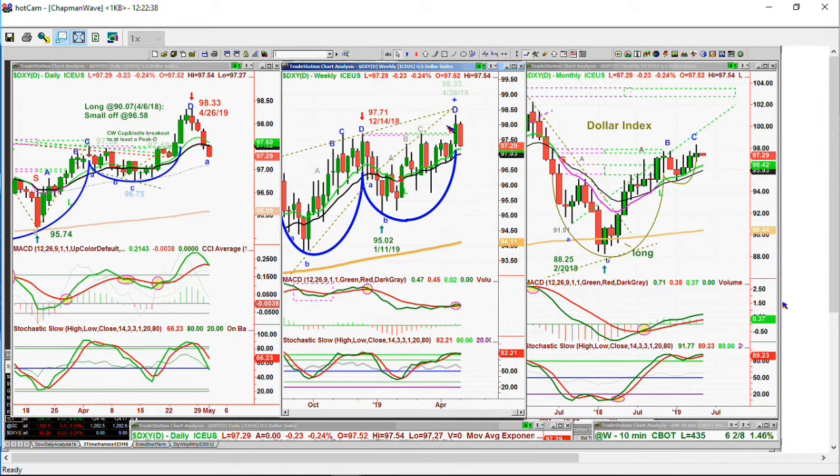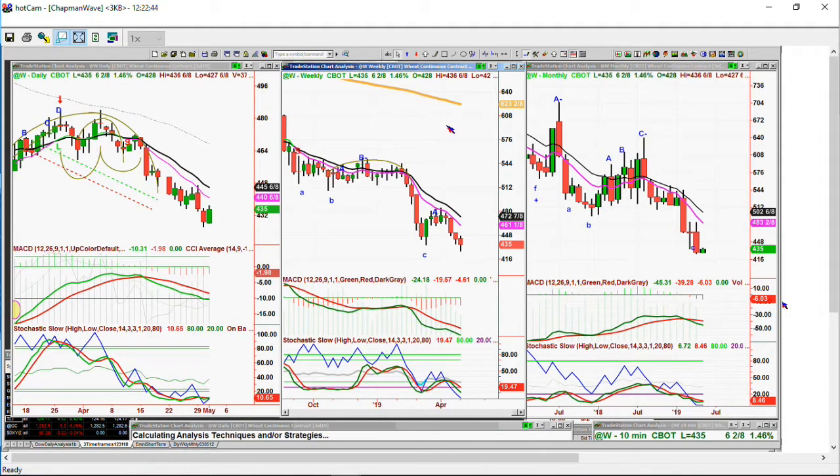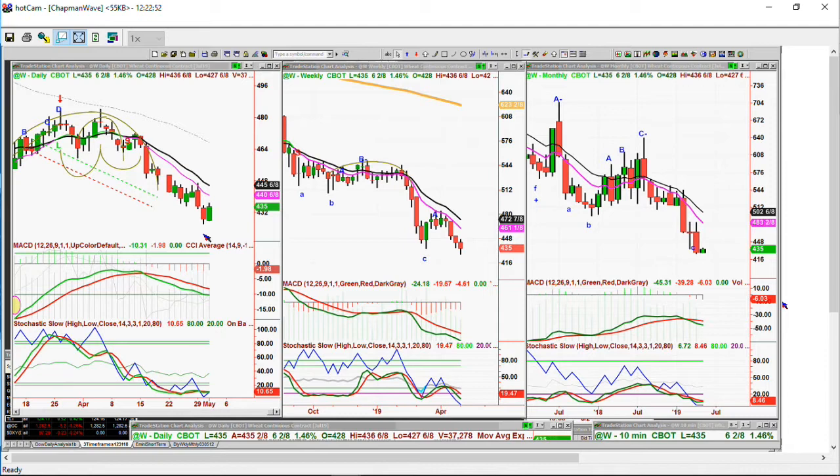Wheat itself is trading up six and a quarter at 4.35. That is after yesterday's low of 4.26 — round number low. So that's a potential, but the flat stochastic says it's going to take a lot more than that.